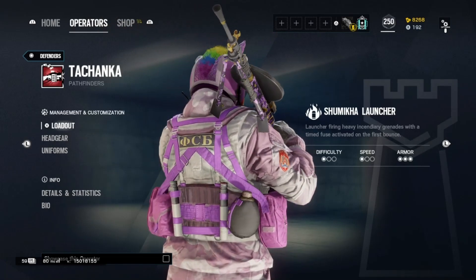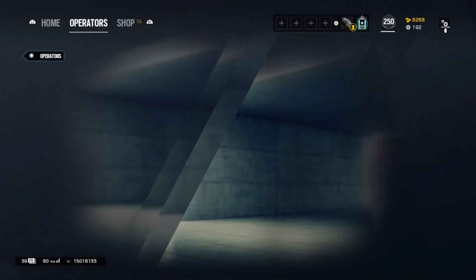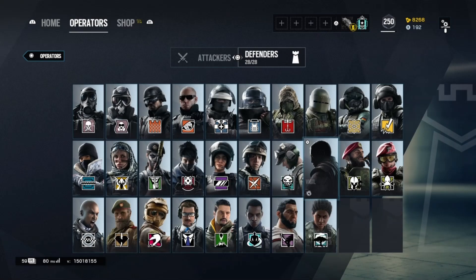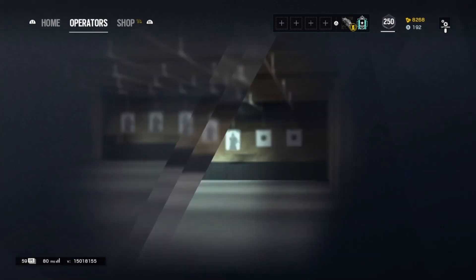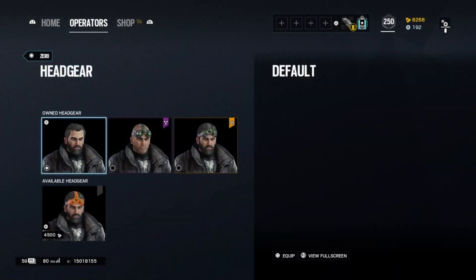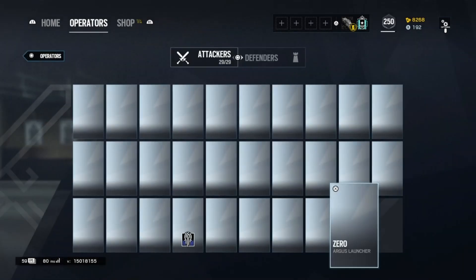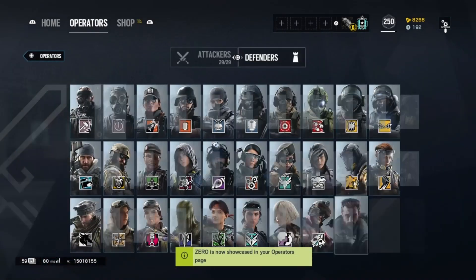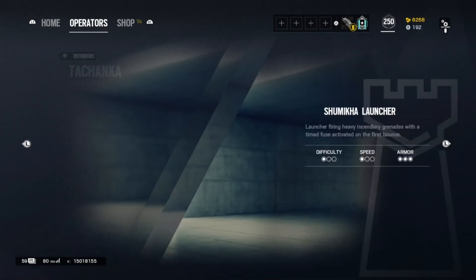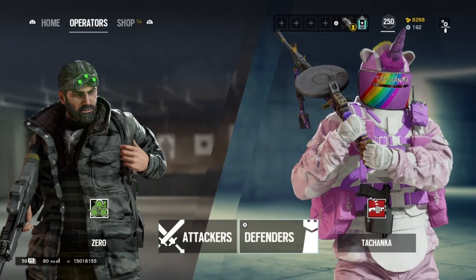Ubisoft has announced they are releasing a free PS5 upgrade version of Rainbow Six Siege. If you have the PS4 version, you'll be able to get the PS5 version completely free — just go to the home screen, right-click on the game's icon, and there'll be a 'choose version' option with a PS5 version listed. This will most likely require you to re-download the game. We don't know exactly when it's releasing, but they said they'll share new information at the reveal of Operation Neon Dawn.